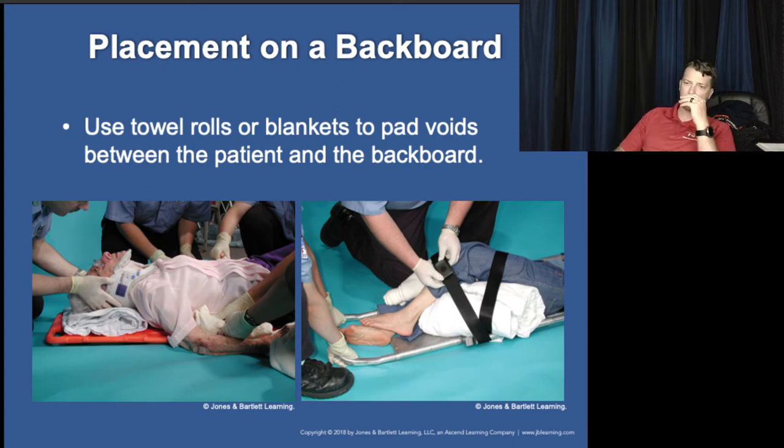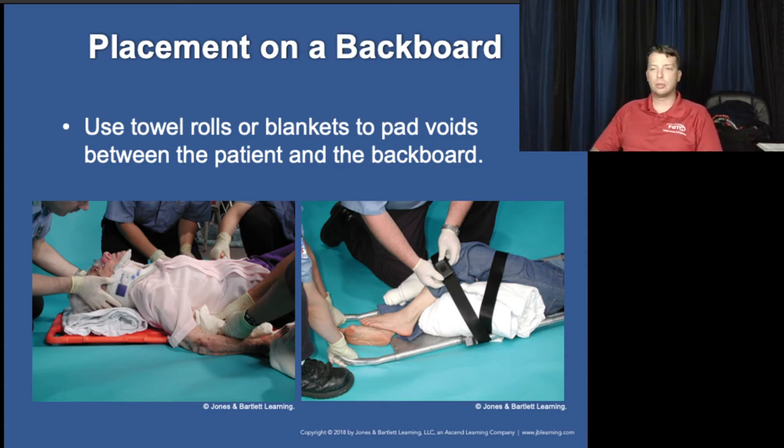Padding under the legs is a technique I've used many times — bend the legs and pad under them on the backboard. It rotates the hips slightly and goes a long way to relieving pressure on the lower back. The straps still need to be snug and tight. If the patient is able to move around on the board, they're not secured. Think of it like securing a child in a car seat — actually tighter, because you don't want them moving at all. Just make sure the straps aren't so tight they can't expand their chest to breathe.